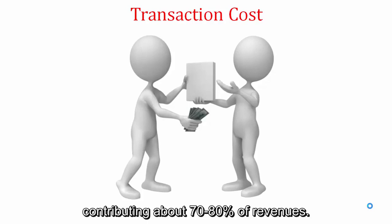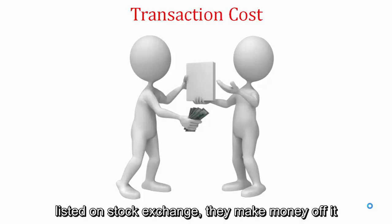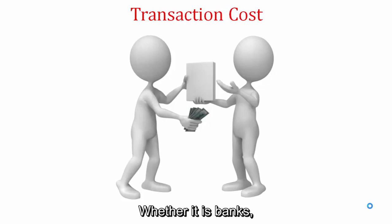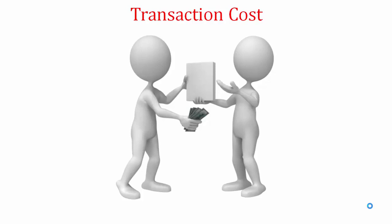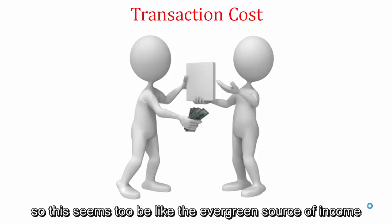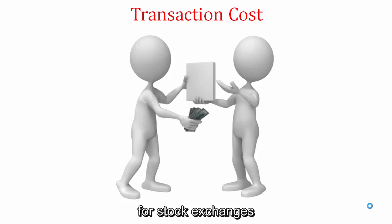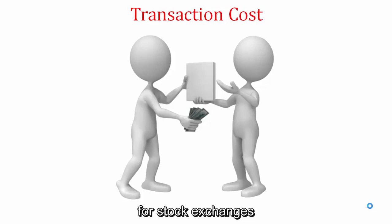Transaction cost is the single most important and biggest source of revenue for stock exchanges, contributing about 70 to 80 percent of revenues. Every time anyone buys or sells any stock listed on a stock exchange, they make money from it — whether it is banks, hedge funds, big business houses, or retail investors. Millions of shares are traded on stock exchanges every day, making this an evergreen source of income.